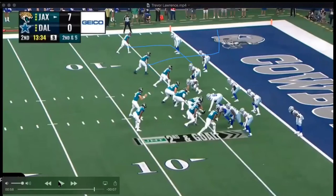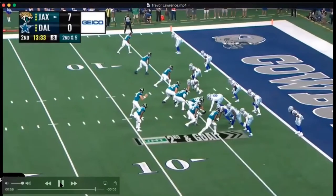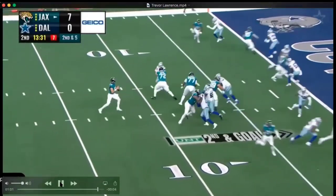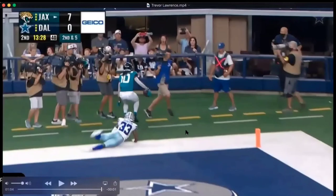Here we got second and goal. It's man coverage — you can see all three are manned up, everyone is man for a man. Trevor Lawrence does a nice job throwing this guy open a little bit. He makes the receiver flatten off his route, which gives him more room to work with. You can see he flattened it out — he didn't put it back in the pile. Laviska Shenault scores right there. It's just the little things that make Trevor Lawrence Trevor Lawrence.